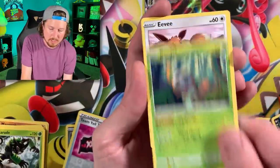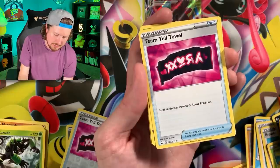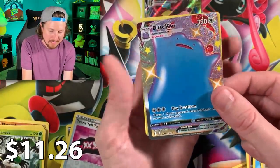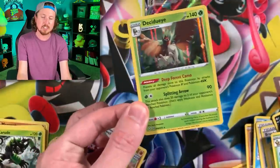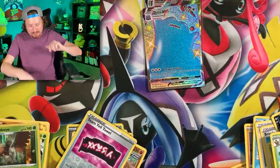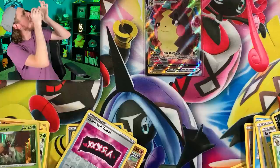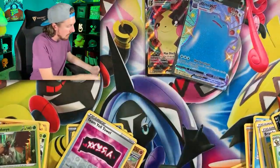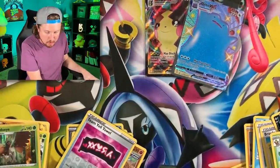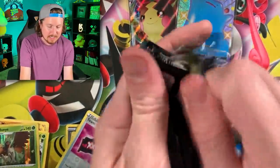We got Buizel, energy, Team Yell Towel, Thwackey, Gym Trainer - oh there we go, Breaking Family! Ditto Vmax! And a Decidueye - sorry Decidueye, Ditto has stolen your thunder. That right there is a good pull, very good pull. Let's sleeve it up. VIP section - let's check. I do have the Ditto Vmax - I still need the shiny Ditto V, but we'll put it right there in the VIP section. Code card once again.